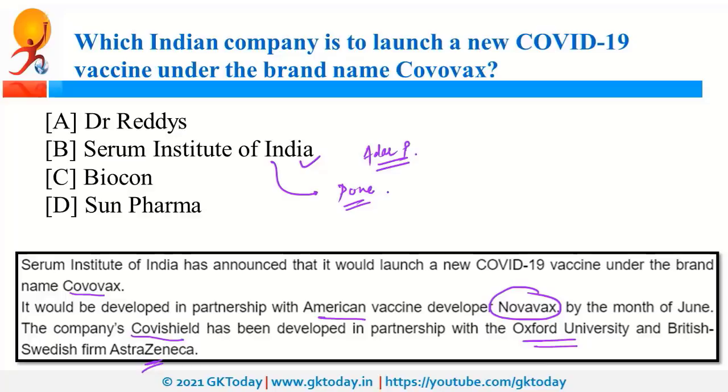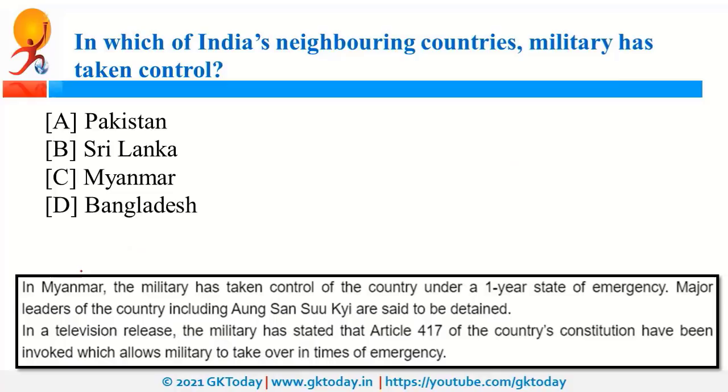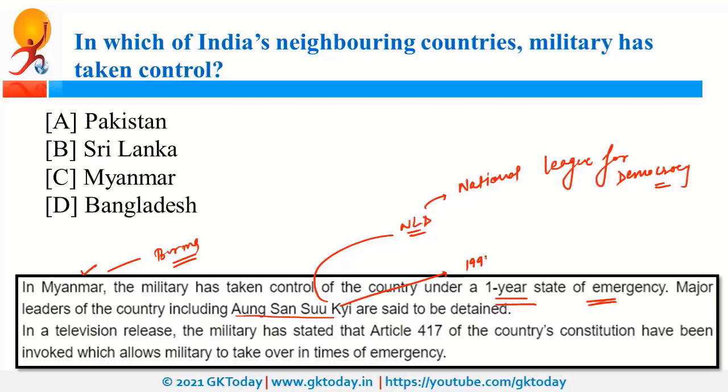Recently, there was a coup in Myanmar, also known as Burma, where the military has taken control and declared one year of emergency. The prominent government figure Aung San Suu Kyi has been detained. She is the head of NLD, the National League for Democracy, which was the party in power. She was awarded the Nobel Prize in 1991 for her non-violent struggle for democracy and human rights in Myanmar.